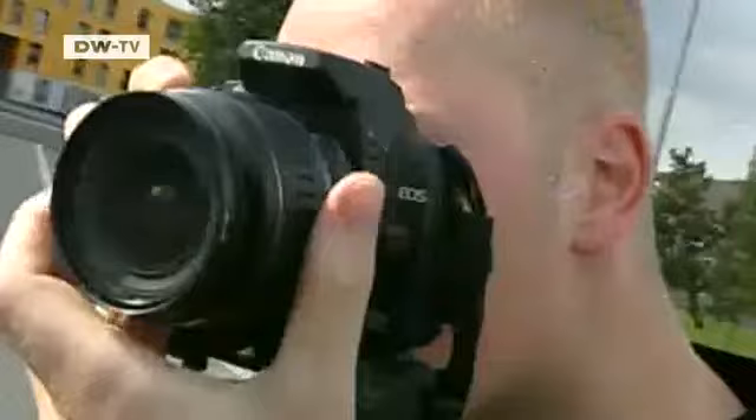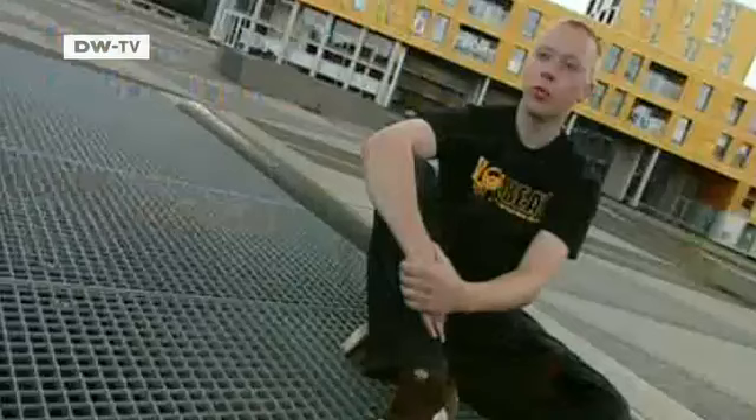The technique is called stop motion, and the young Dutchman uses it to turn his daily life into animated film. To do it, he needs a digital camera and a lot of photos.